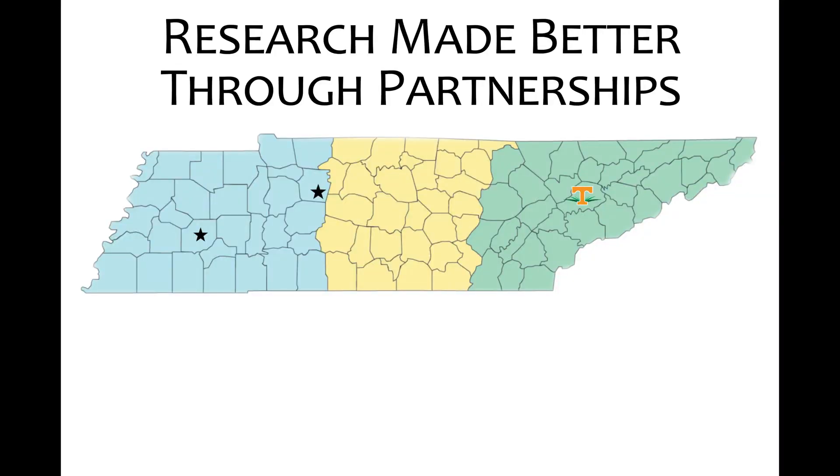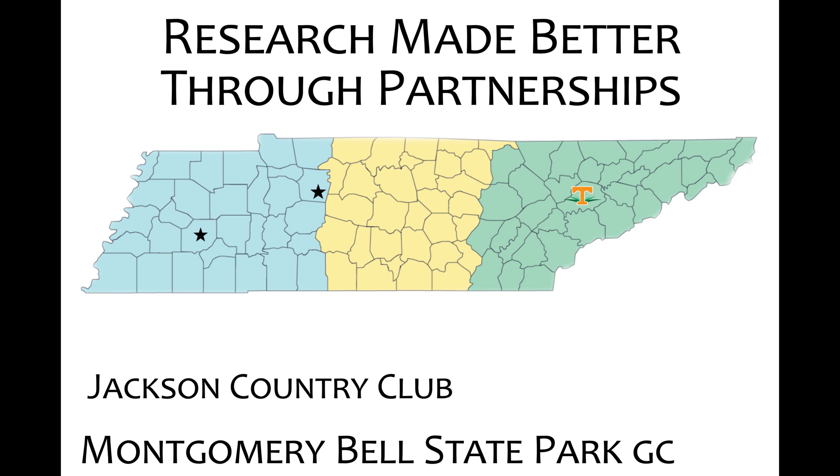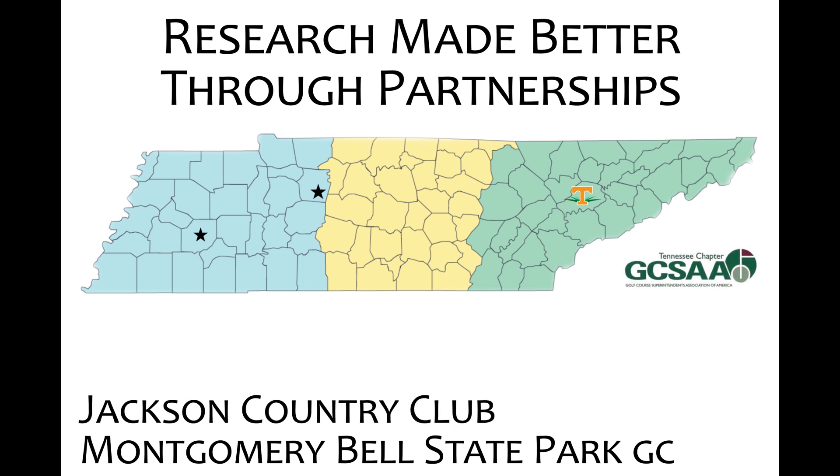I'd like to take a moment to thank multiple groups that have supported the research seen in this video and other videos on poa annua control from the University of Tennessee. Everything you've seen in this video has been replicated at other locations across the state. I'd like to thank all of the superintendents within the Tennessee Golf Course Superintendents Association that have supported that work and been host sites for trials — we really couldn't do it without you. Having multiple locations really gives us more confidence and more power to the results.